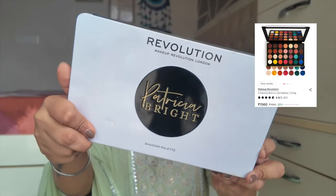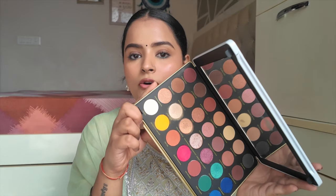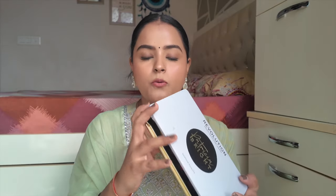For eyeshadow, there is one palette you must have, after which you won't need any other. This is the Revolution x Patricia Bride 'Rich in Life' palette — it's more colourful and you get all the browns, pinks, mauves, shimmer shades, and a few pops of colour at the end. If you want to add a pop of colour, you have that option too. The best part is this palette is very easy to blend, so even beginners can use it well.